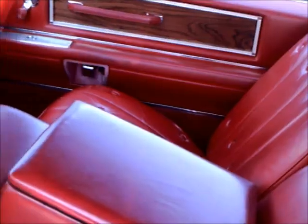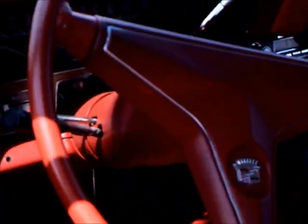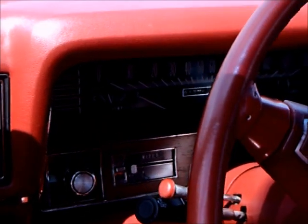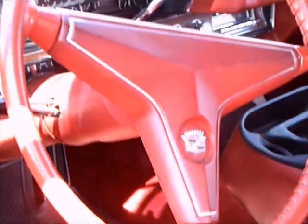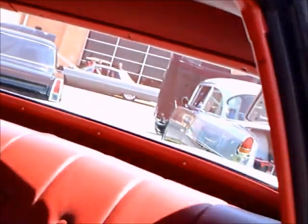The interior is beautiful red leather, very nicely done with that custom console there in the middle. The dashboard looks original. Everything is perfect in the interior.